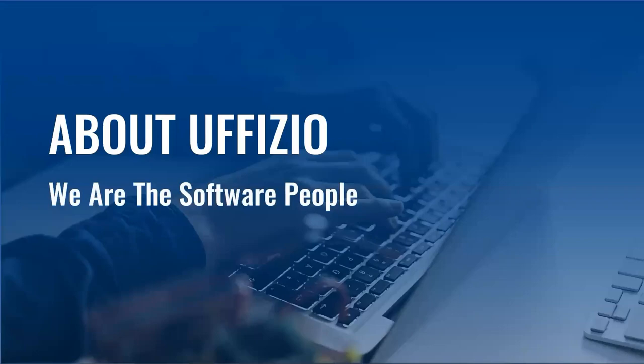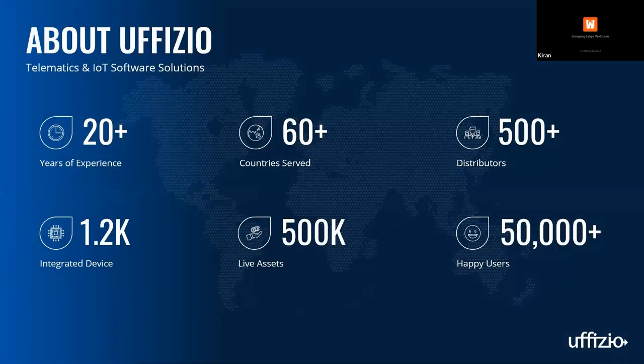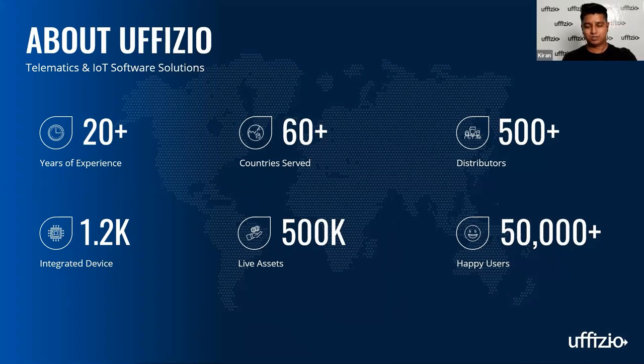Next, the latest and the greatest from Uphizio. Thank you for the introduction, Dan. On behalf of Uphizio, I would like to welcome everybody once again to this webinar. Uphizio is one of the global leaders in the telematics industry with its software and development. We stand out with our consumer-centric approach, which has resulted in 500-plus distributors and 50,000-plus happy platform users. Through our channel partner network, we have presence in 60-plus countries with more than 500,000 active assets.